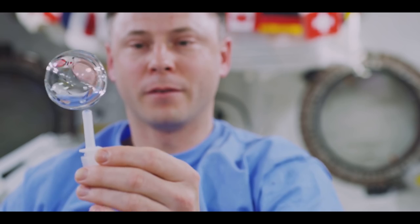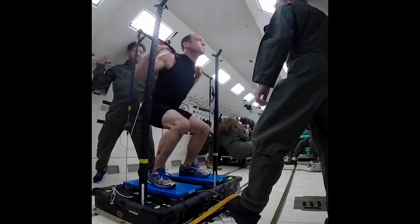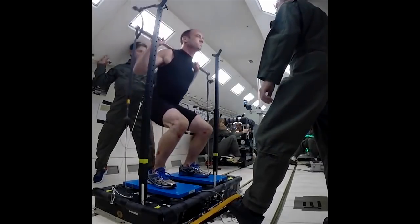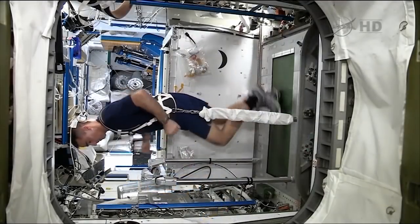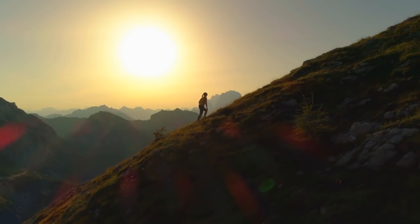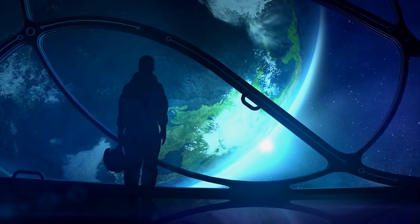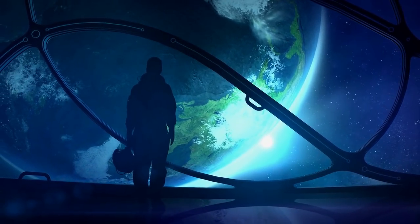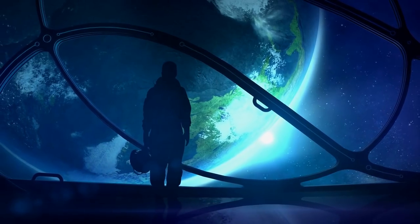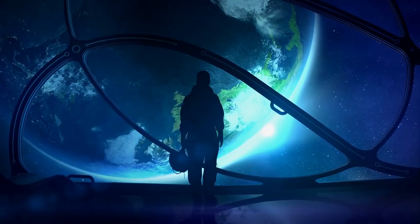Then there's the issue of gravity. Assuming we wanted our human passengers to maintain any kind of reasonable muscle and bone strength, we'd need to ensure their ship could generate its own gravitational force, probably through centripetal motion. The final thing to consider is that we'd need to find some very adventurous people to be our passengers. This would be a one-way trip, not only for the original passengers, but for their children, grandchildren, and on and on for many hundreds of years.